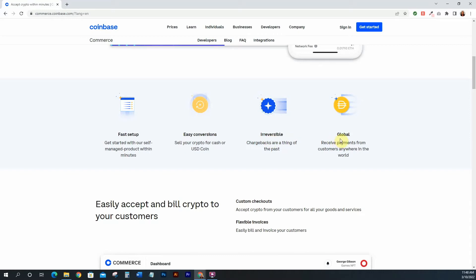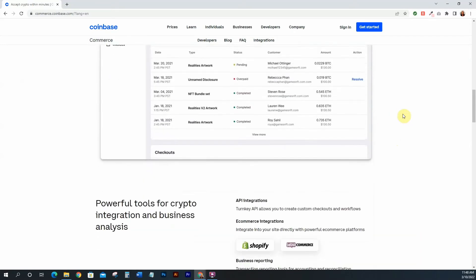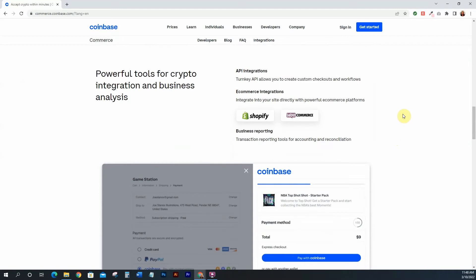You can receive payments from customers anywhere in the world because crypto is decentralized. Here's a quick look at what the dashboard will look like once you sign up — it's a simple, easy dashboard. I really like that it integrates with Shopify and WooCommerce, so if you're already on those platforms it will be super easy to integrate Coinbase Commerce and accept payments directly there.